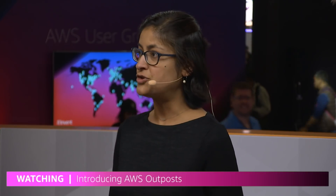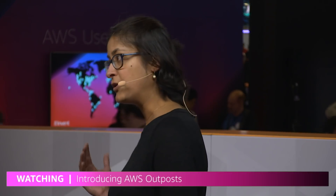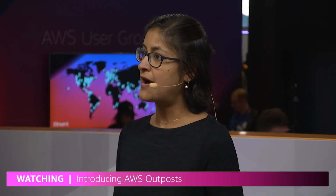Can you tell us about what kinds of challenges we're solving for customers with something like Outposts? What situations do you want to use it in? The major use cases are for applications that require low latency, that want to run closer to their data source. You want to ingest video streams and process them in real time before you upload to the cloud.